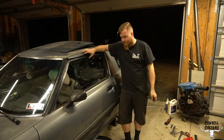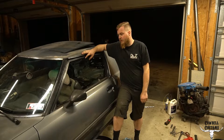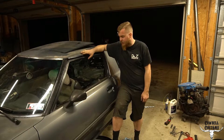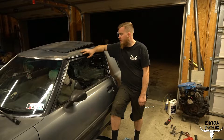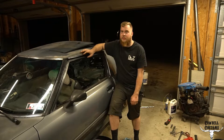Hey everybody, Crawl here. No good news. I've been slowly working on the car, getting things ready, doing little stuff — e-brake cables, settling the suspension out, evening it up, kind of stuff like that, getting it drivable.